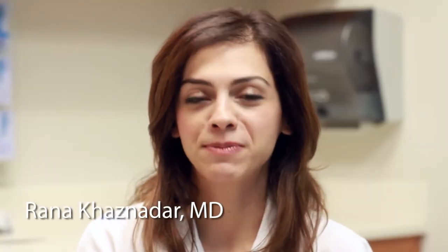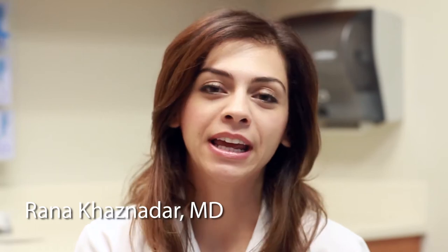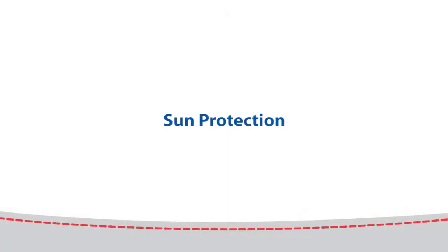My name is Rana Kazmidar. I am a general pediatrician at Le Bonheur and I'm here today to talk to you about sun protection.